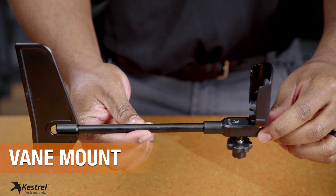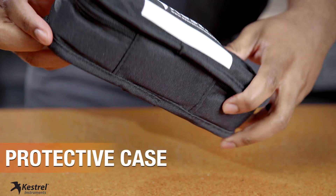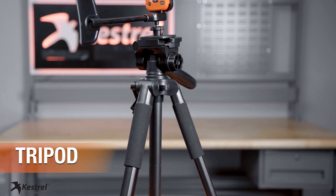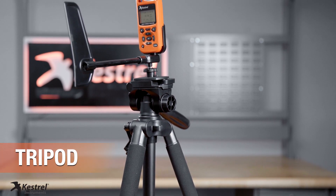Your kit also includes a vane mount which helps measure wind direction, a protective carry case for storing when not in use, and a tripod for hands-free WBGT monitoring.